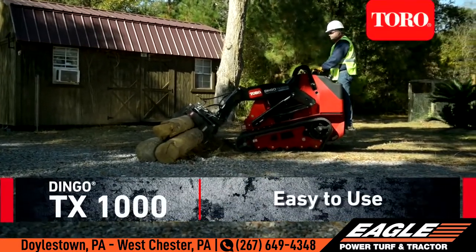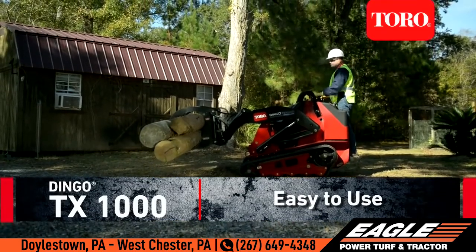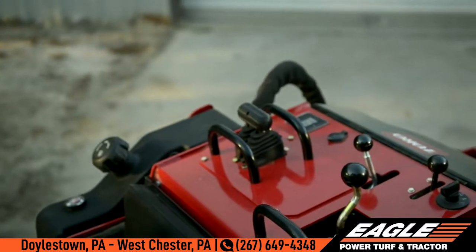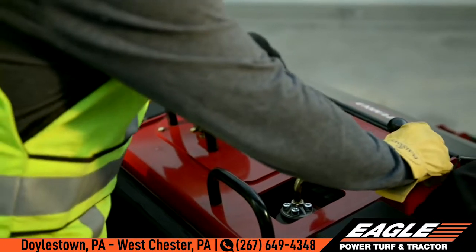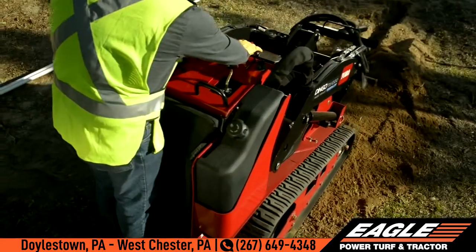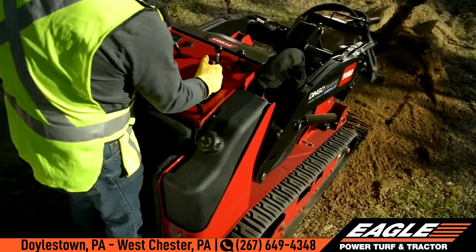Toro's Strongest Ever Dingo features intuitive, easy-to-use controls. Toro's exclusive operating console puts all the key functions right at your fingertips, and the auxiliary foot control maintains hydraulic flow to the attachment, freeing your hands to focus on ground speed and attachment positioning.